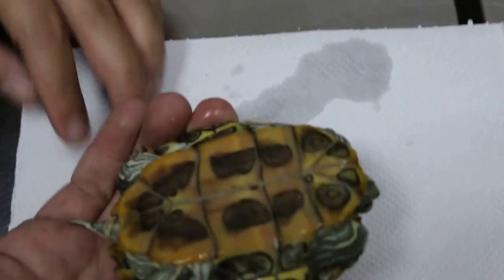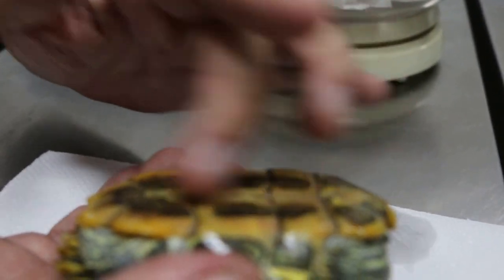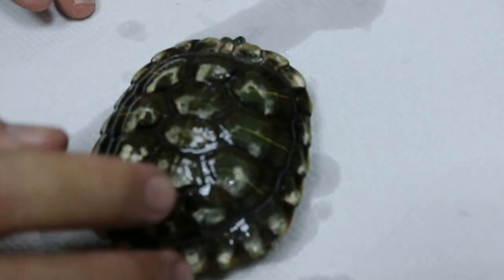Let's see whether it's male or female. This is a female because this is flat. The male one has a concave with teeth inside here. This is a female. To prove it, you can see the claws — the claws are shorter in the female.